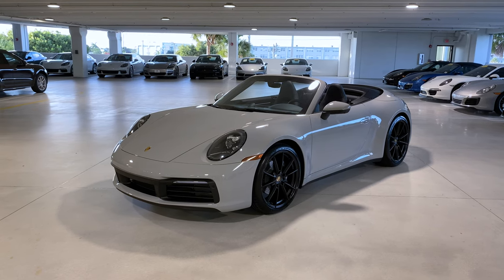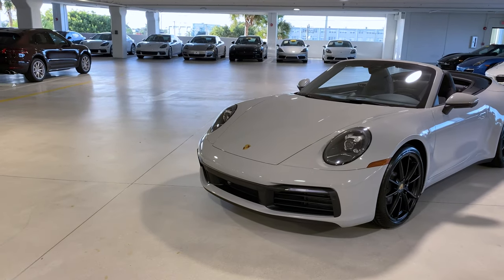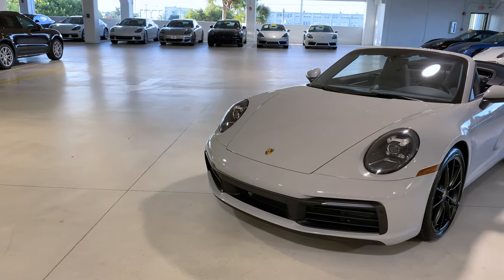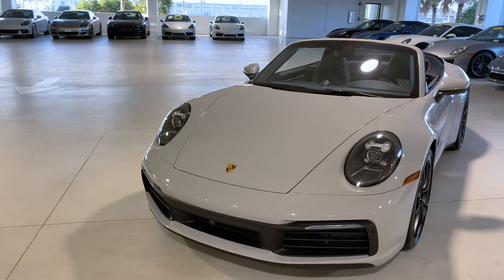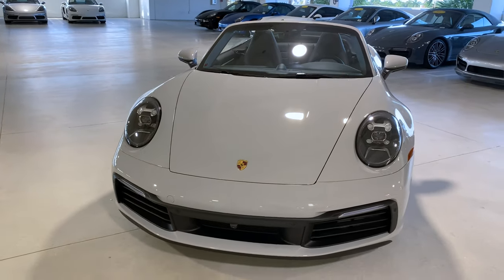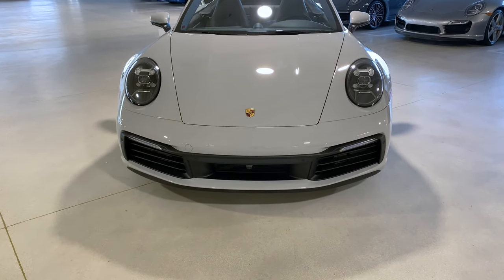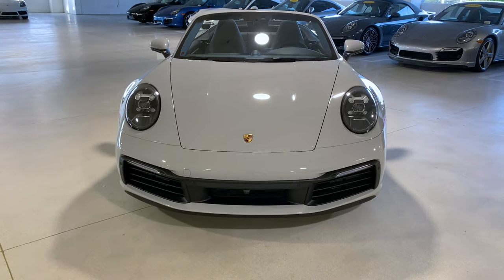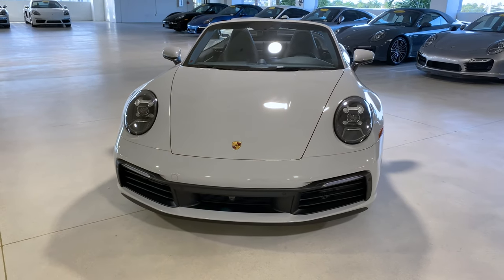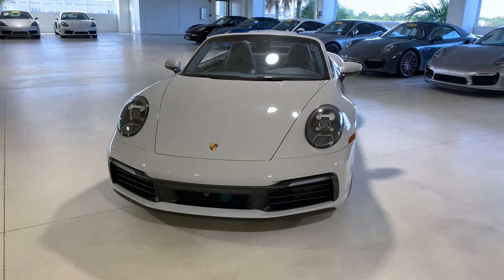In the front we can see that this one has the LED headlights, which are standard for the latest generation 911, with a beautiful inner housing featuring the iconic four-point daytime running lights. The front fascia is the standard design, but this specific one does have the optional surround view camera system — the 992 is the first generation 911 to have this technology available.